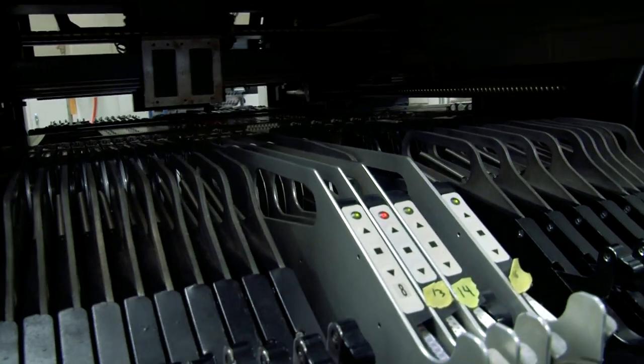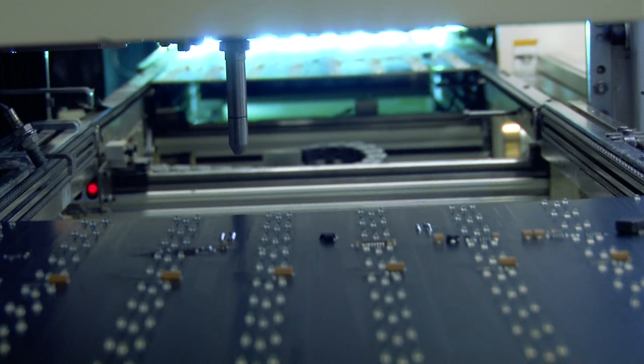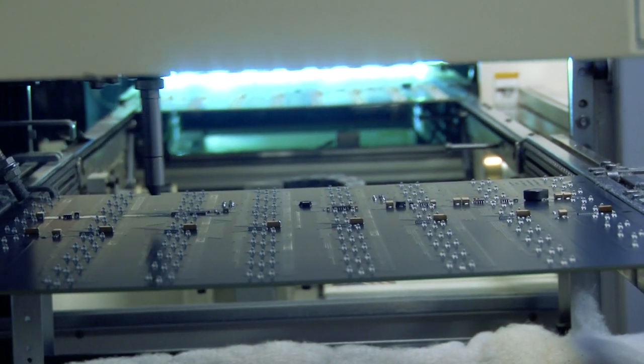So this way, if we have a special customer that needs a special board — a certain color LED or a certain specification — we have the capability now of doing it in a day or so.